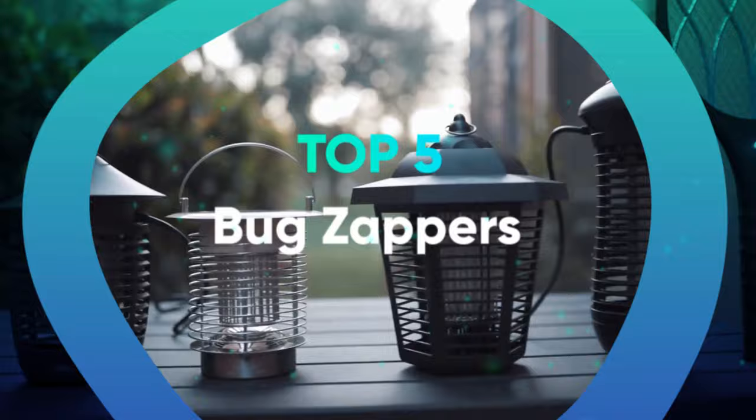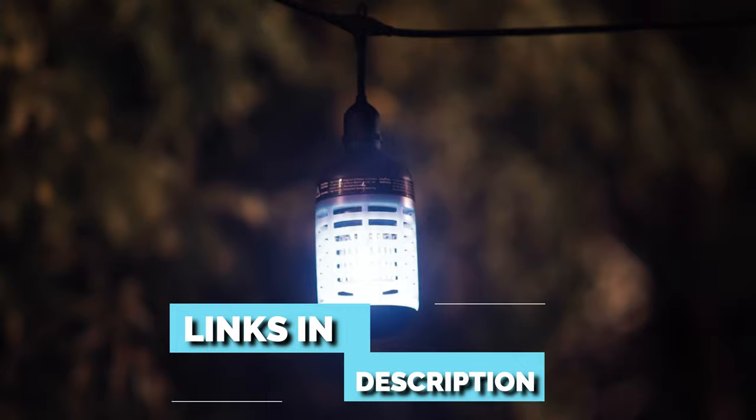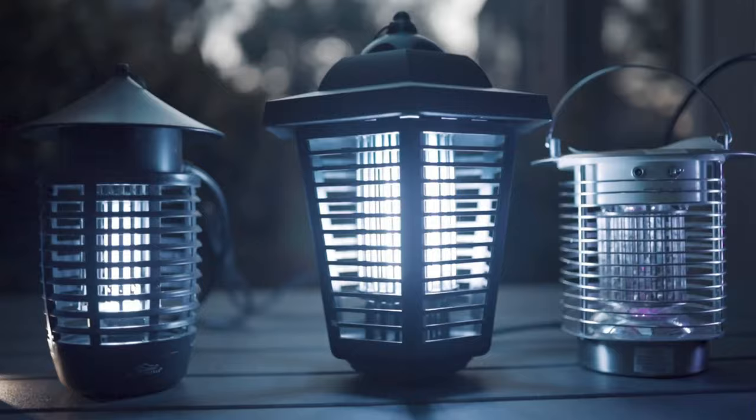Links to all products mentioned in the video are in the description below. You could also find a more detailed analysis and a comparison tool on our website legitpik.com.